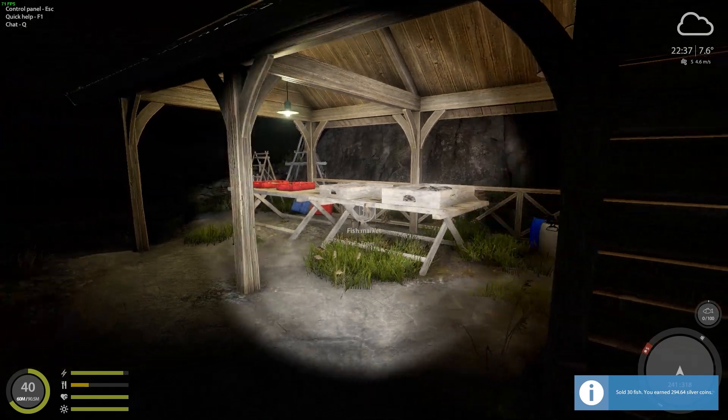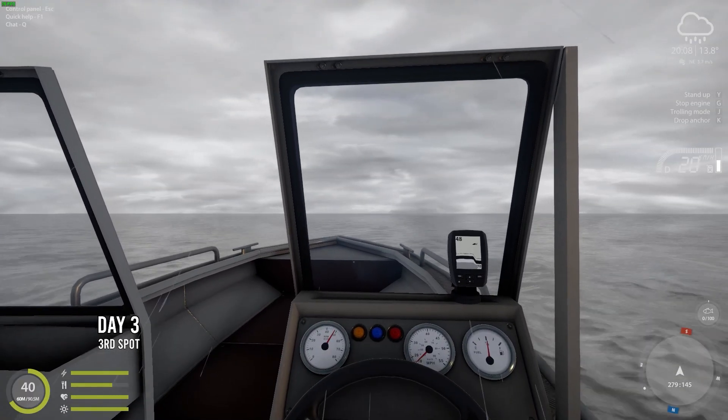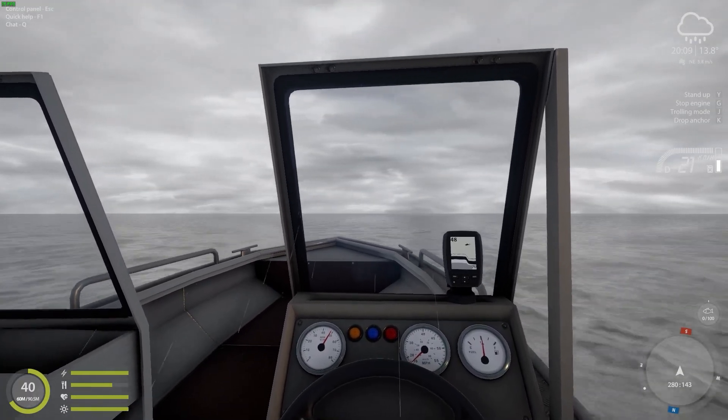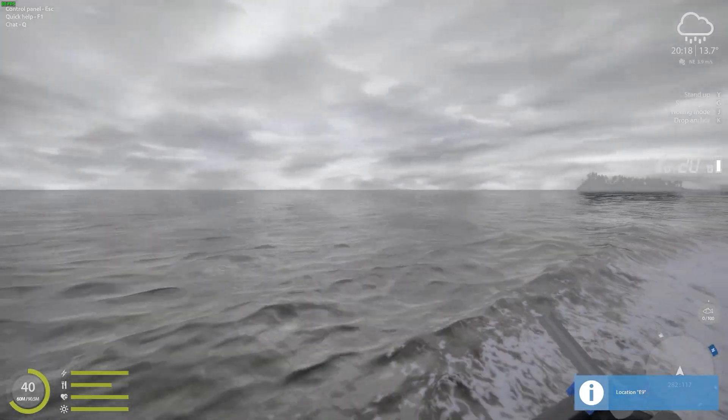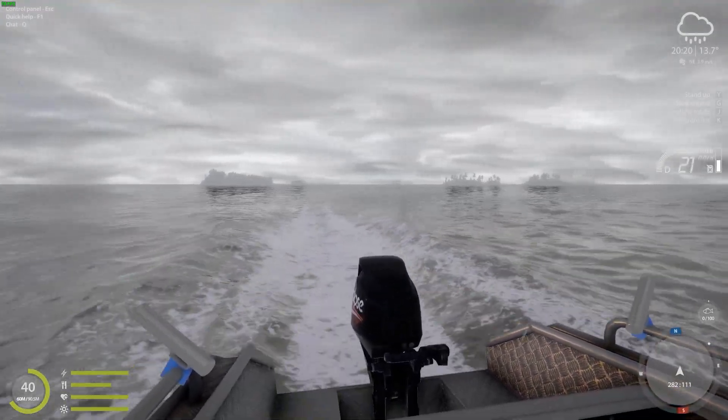Another long day is waiting upon us tomorrow, so I'll see you on the waters. Seems like it's full-blown raining again, but that doesn't stop us from getting on the waters. This boat trip is the longest out of all the spots, and you'll see why in a second.